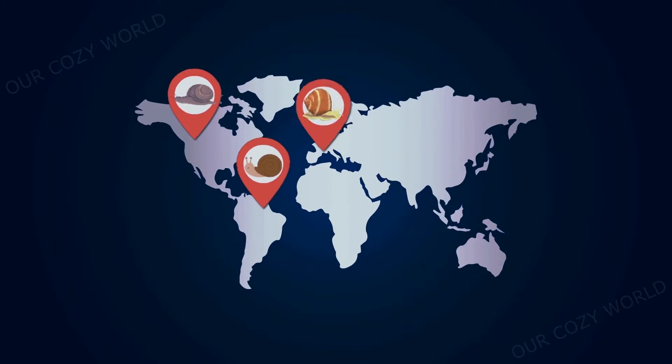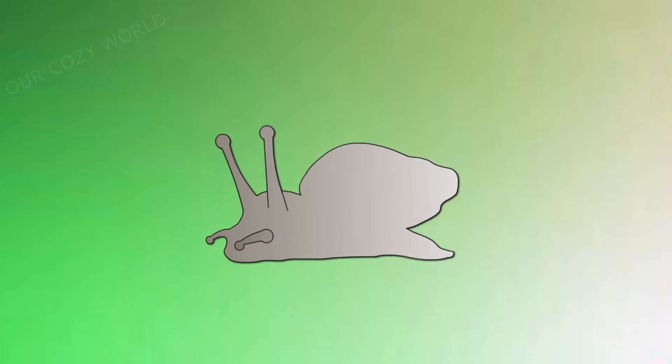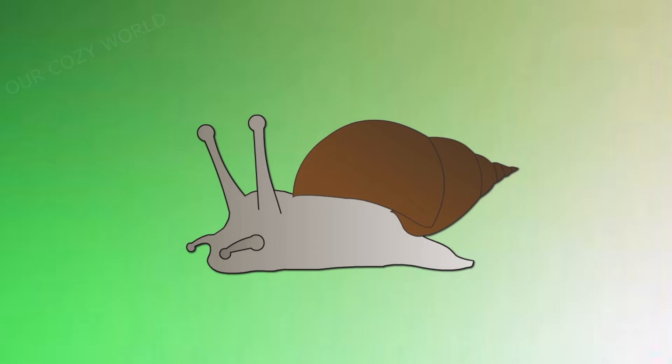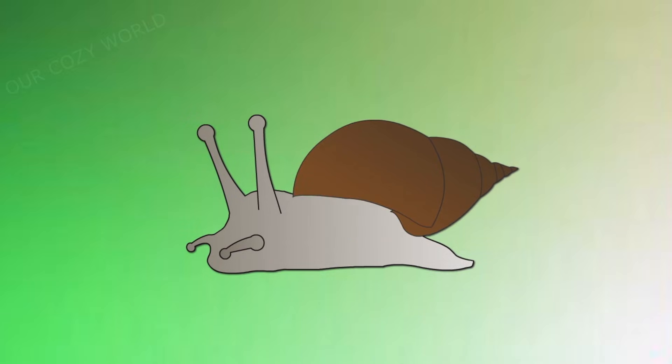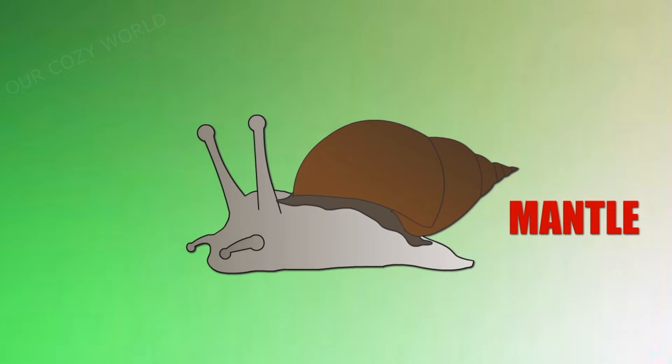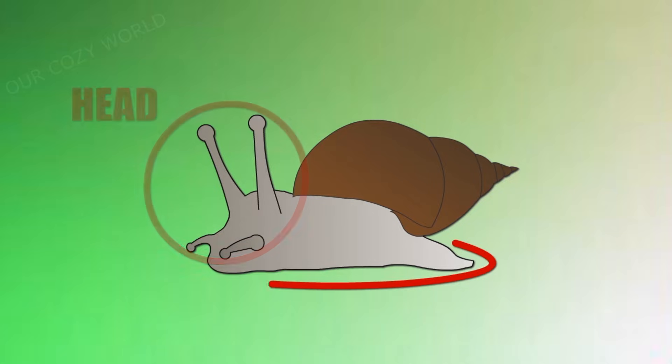You can find snails everywhere around the world. A snail has a very simple structure: the body and the shell. The body is soft with a viscous texture. On the snail's back there is a visceral hump which contains vital internal organs. It is enveloped in a protective tissue layer called the mantle. The snail's body has two main parts: the head and the foot.